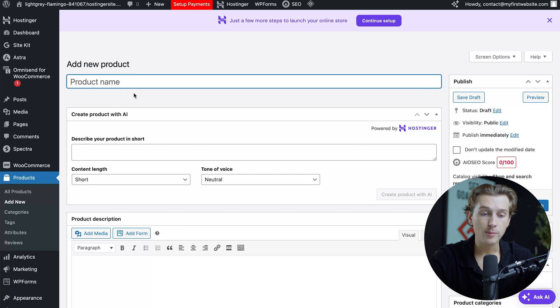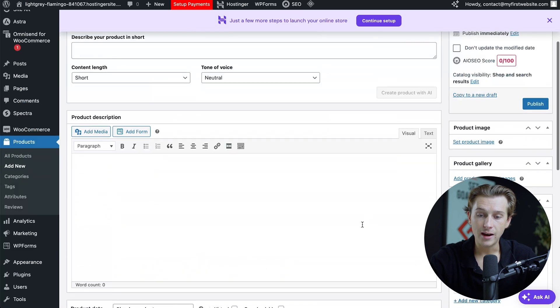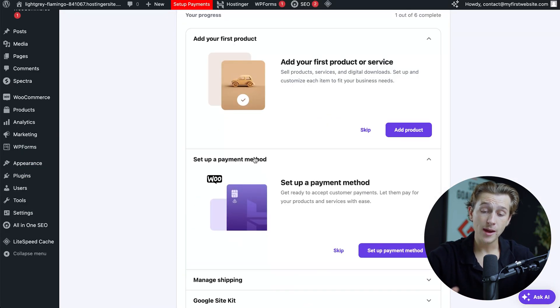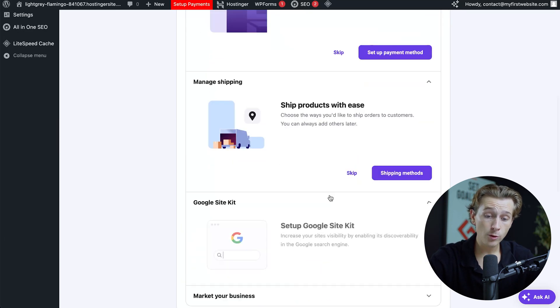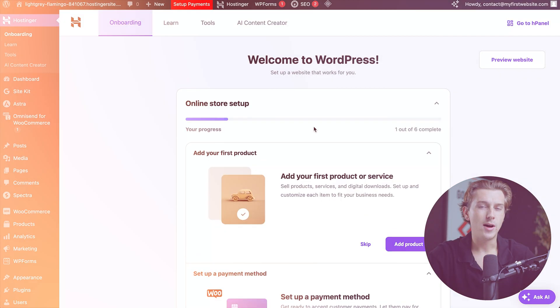Inside the new product page, you can add the product name, and you can even create the product itself with artificial intelligence, along with a bunch of other editing options in that field. Once you have all that filled out, you'll be able to set up a payment method, which is super easy to do with the guide. There's also the option to manage shipping, use a Google Site Kit, and even market your business. Follow this guide and it should be super easy to start selling products.